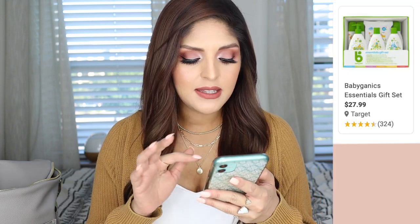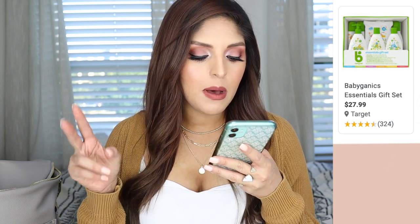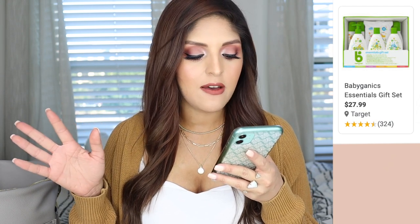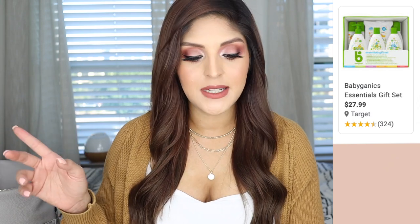For our car seat, we got the Nuna Pipa — I'd heard so many amazing reviews about it. That's why those items aren't on my registry; we purchased them ourselves. Moving on, the first category I see is bath time essentials. I registered for two or three different types of body washes and shampoos because I just don't know what my baby is going to like. One of the first things I registered for was the Babyganics Essential Gift Set, which comes with basically everything you need for the first couple of months — lotion, bubble bath, shampoo, body wash, dish soap, wipes for high chairs, and alcohol-free hand sanitizer.